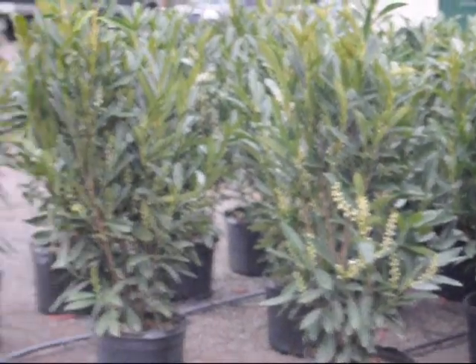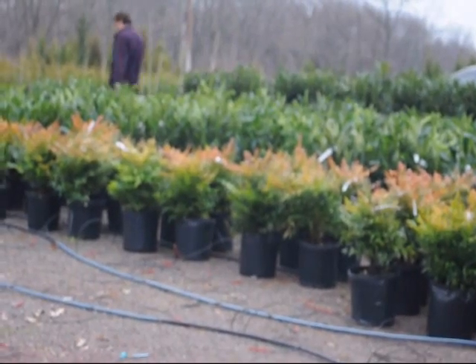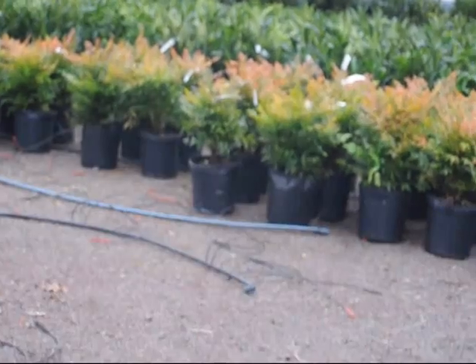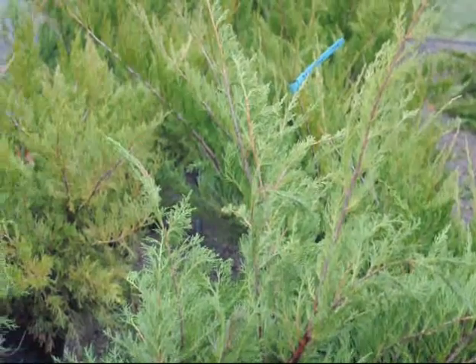These skip laurels are really choice, and over here we have more skip laurels in different sizes. In front of them is a nandina with a red color on the tips of the foliage. It's deer resistant, and here are our deer resistant sea green junipers.